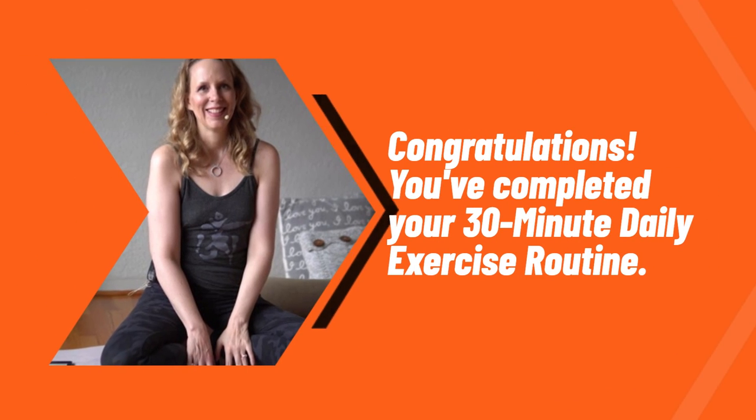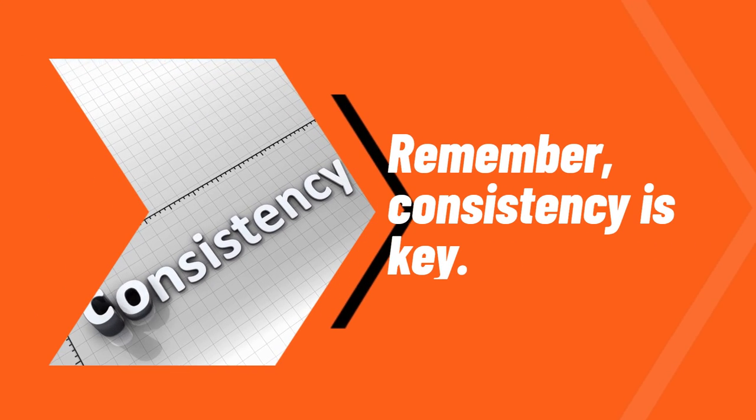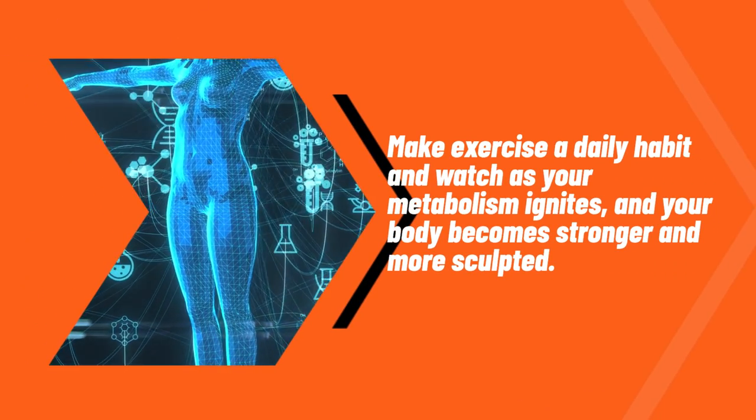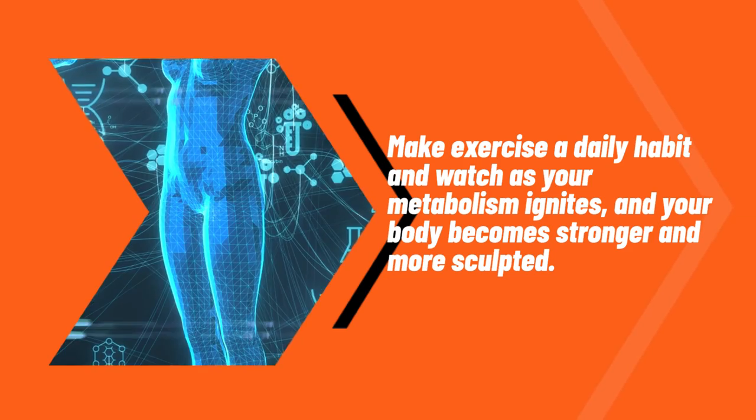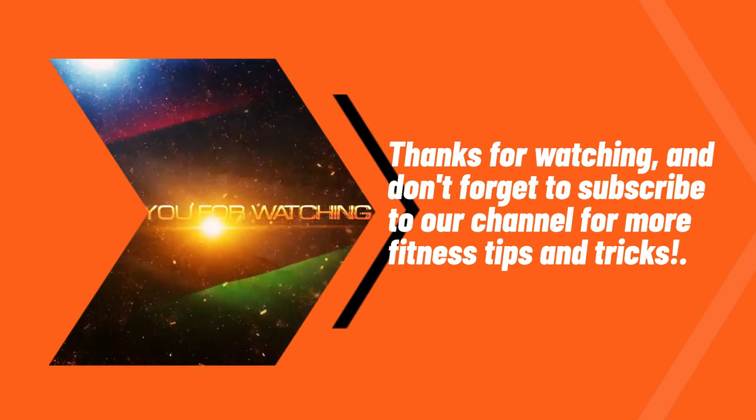Congratulations! You've completed your 30-minute daily exercise routine. Remember, consistency is key. Make exercise a daily habit and watch as your metabolism ignites and your body becomes stronger and more sculpted. Thanks for watching, and don't forget to subscribe to our channel for more fitness tips and tricks.